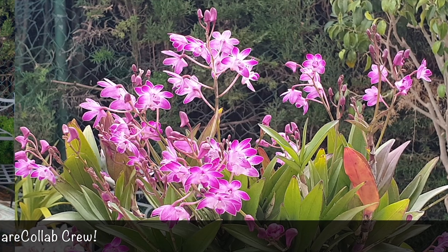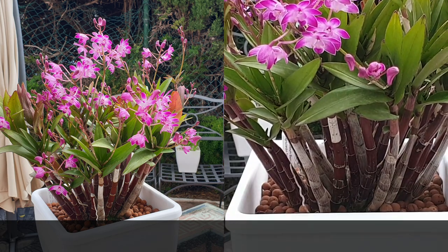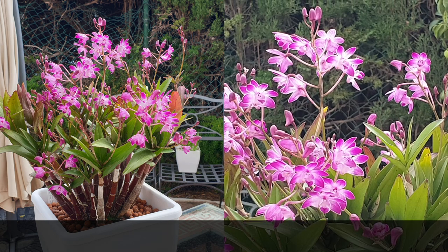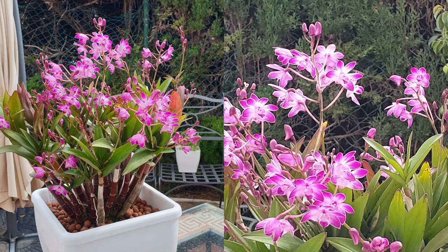That is the update on my Dendrobium Berry Odorat — one of my most favorite low-fuss orchids. It doesn't need much to end up looking like this, and who cannot appreciate that knowing what other orchids require a lot more attention to perform. I hope you found this update interesting; if there's anything I left out please use the comments and I'll be happy to fill in the blanks. Thank you so very much for watching, and thank you again to all the channels participating. Have yourselves a beautiful day — stay safe, take care, bye!